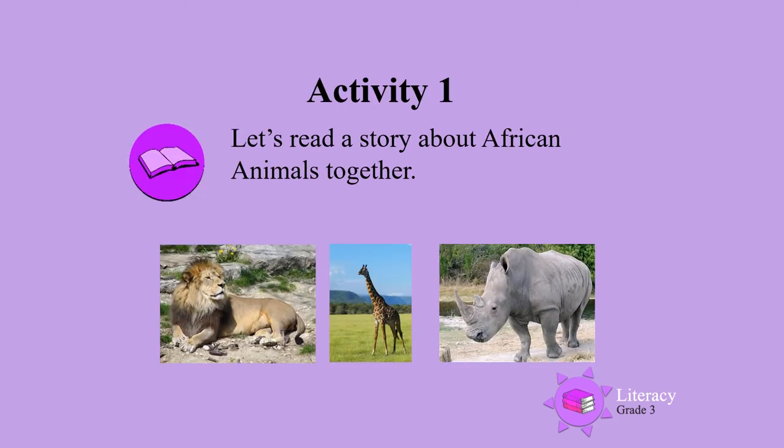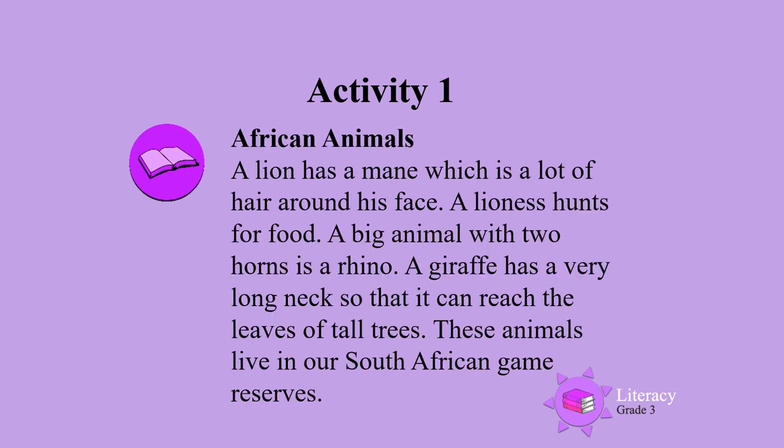Activity 1. Let's read a story about African animals together. African animals.